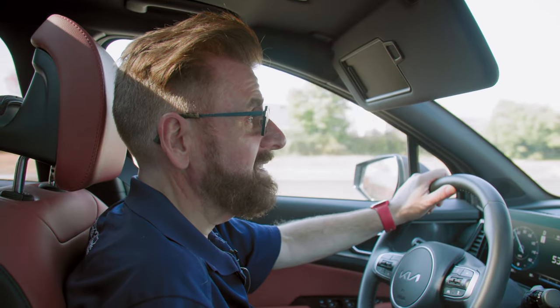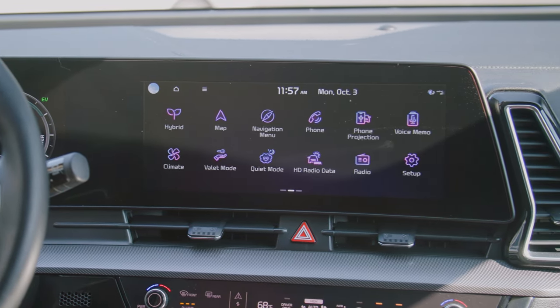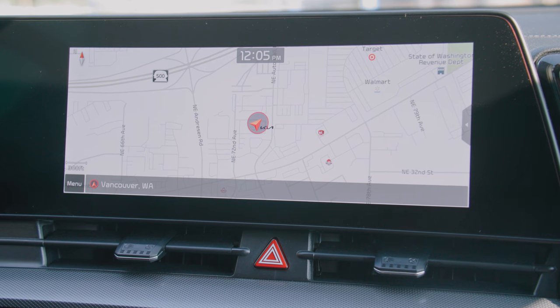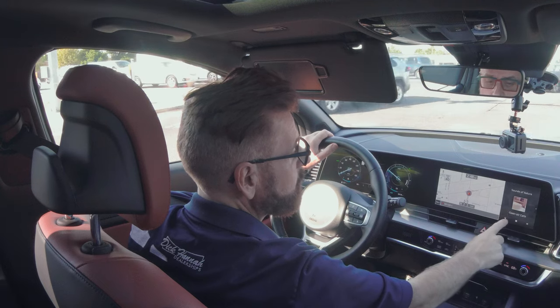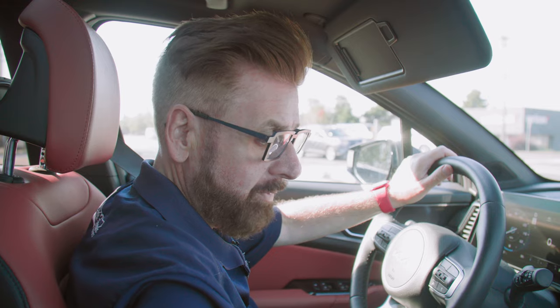When it comes to tech — the 12.3-inch screens are jaw-dropping. It does have a standard eight-inch option, but these 12.3-inch touchscreens are amazing, alongside a fully digital gauge cluster. The graphics are beautiful, easy to swipe through — the map is very clean and easy to use. You even have things like a fireplace display and all the split-screen options, along with many comfort settings and different features.